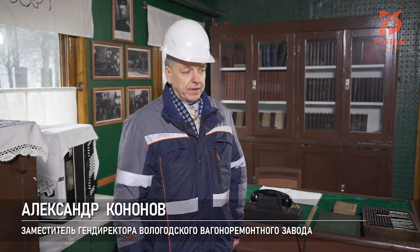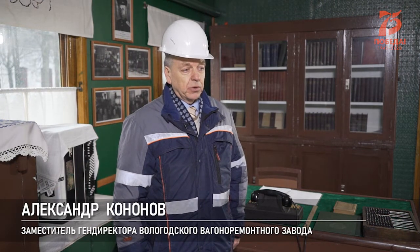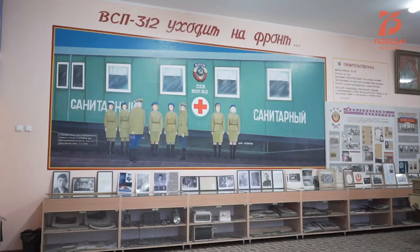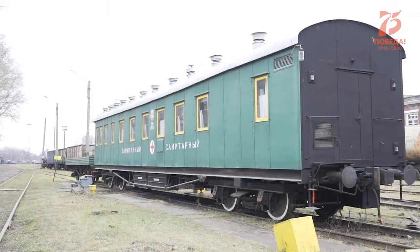Пришли два вагона очень редкой постройки — периода до Великой Отечественной войны. Из таких служебно-технических вагонов формировались военно-санитарные поезда.